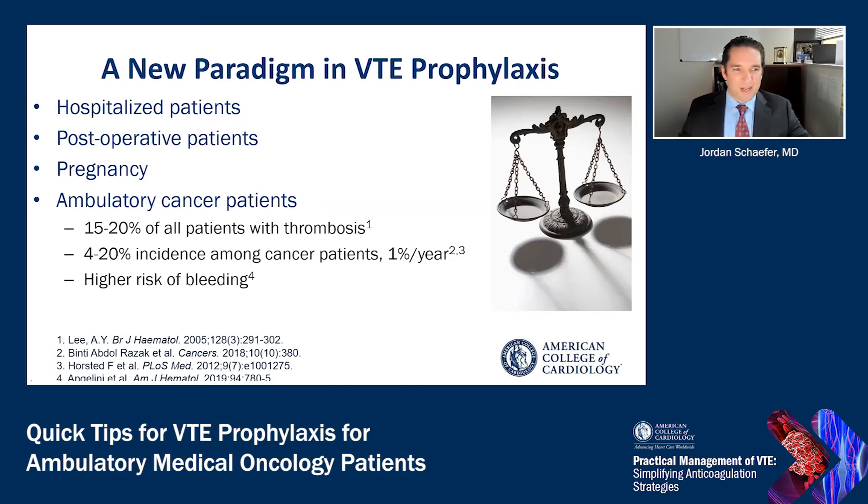This is a high thrombotic risk group, though. It is estimated that medical oncology patients represent 15% to 20% of all patients with thrombosis, and depending on risk factors, 4% to 20% of patients with cancer will experience a venous thromboembolism event, with an annual incidence of about 1% per year. This high thrombotic risk has to be balanced against an increased risk of bleeding. For example, patients being treated with chemotherapy may experience thrombocytopenia or have other bleeding risk factors.